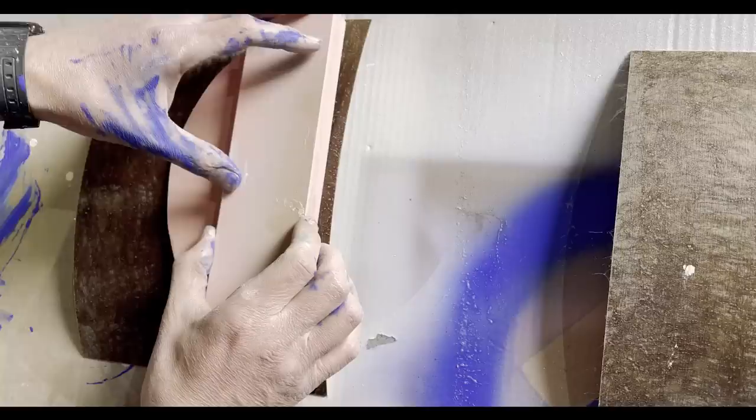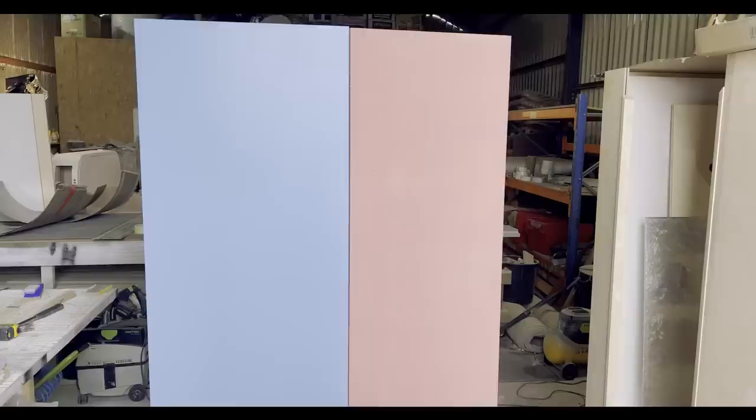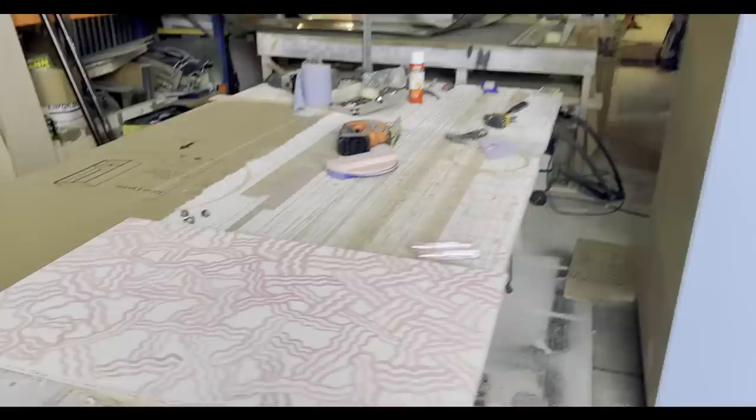We always encourage people to add personality into the things that they put into their home, because your home is a wonderful way to express how you want to live and how you want your guests to experience your life with you. Look at those colors together — and the shelf for inside is also finished.